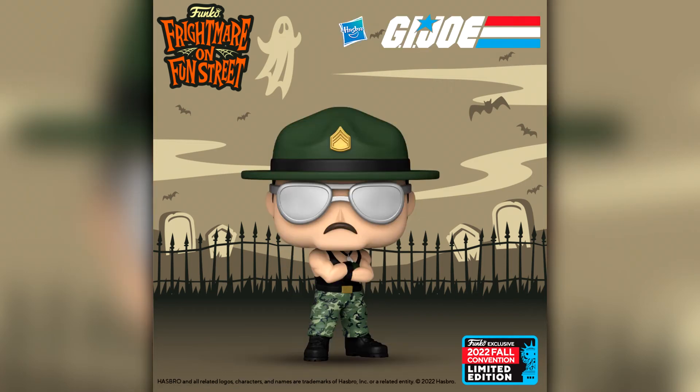Then we have Sergeant Slaughter as part of the G.I. Joe range — we do already have a Sergeant Slaughter pop from the WWE range but this one is a little bit different with more detail. Interestingly, G.I. Joe wasn't called G.I. Joe here in the UK — it was called Action Force. I think Sergeant Slaughter was also called Sergeant Slammer over here. He was definitely in the movie. I would definitely be picking this one up because I am trying to complete that G.I. Joe collection.